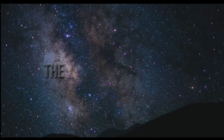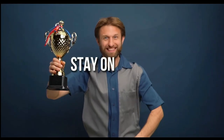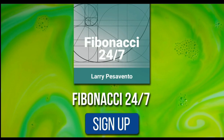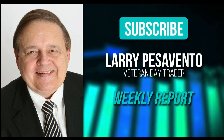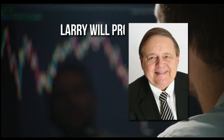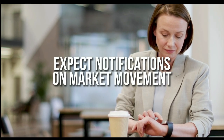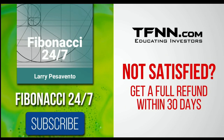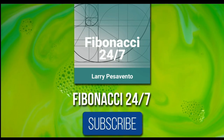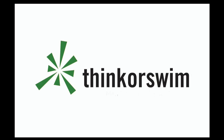Everything in the universe is governed by the Fibonacci sequence. This mathematical principle is responsible for everything, from the most aesthetically pleasing artwork to patterns in the stock market. To stay on top of stock patterns you can take advantage of, sign up for the Fibonacci 24-7 newsletter at TFNN.com. You'll get a weekly report from veteran day trader Larry Pesavento on stocks you need to pay attention to — he's got 45 years' experience. Larry will also provide daily charts, videos, and data on key markets. First-time subscribers also get a 30-day money-back guarantee. Subscribe to the Fibonacci 24-7 newsletter today. TFNN.com, educating investors. This segment is brought to you by Think or Swim.